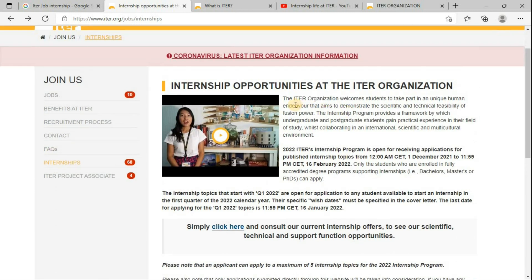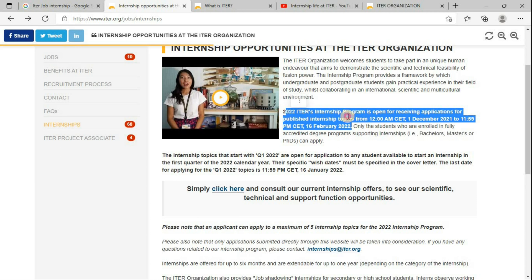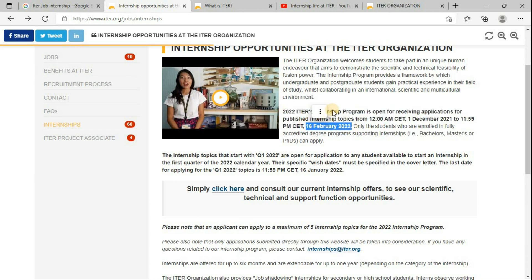The ITER organization welcomes students to take part in a unique human endeavor that aims to demonstrate the scientific and technical feasibility of fusion power. The internship program provides a framework by which undergraduate students gain practical experience in their field of study. Those doing undergraduate, postgraduate, or even PhD studies can apply. The 2022 internship program opened for receiving applications from 1 December 2022, with a deadline of 11:59 PM CET on 16 February 2022.